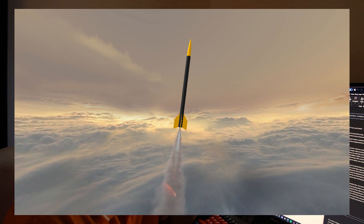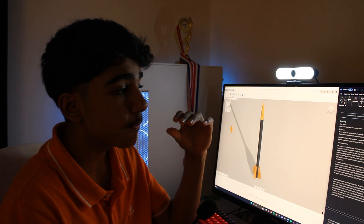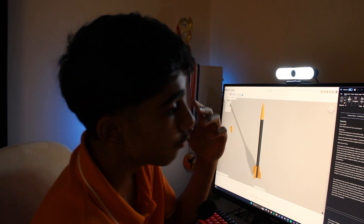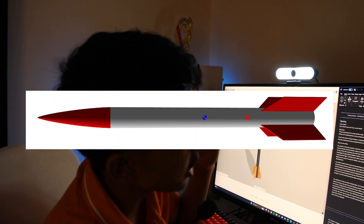So Gefrier will not be going that high — roughly below two kilometres. But if we tackle the issue of altitude now, we can have a flight-proven recovery system ready for Helios, which is our rocket we plan to launch next year.